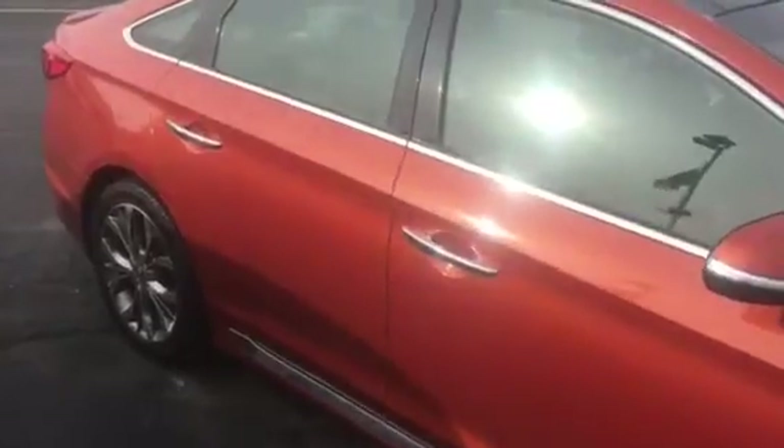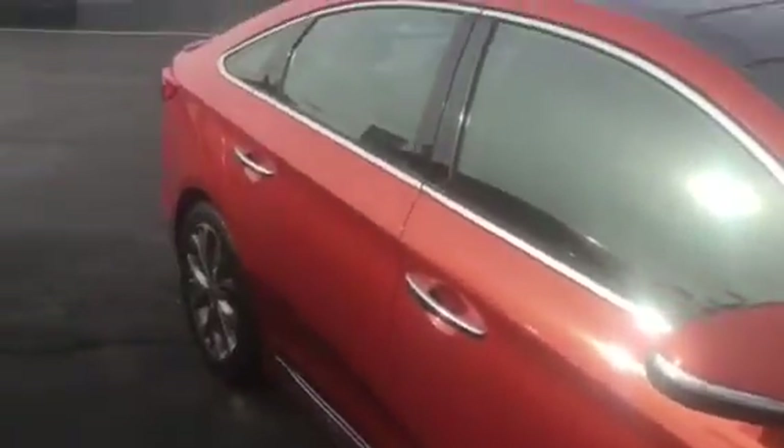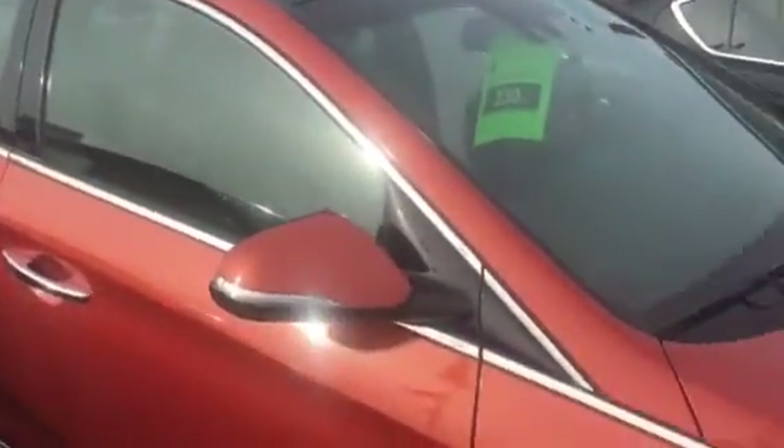Hey, this is Amanda from Frank Boucher Chevrolet in Racine. I want to send you a quick video on this gorgeous 2015 Hyundai Sonata Sport Limited 2.0. The Sonata has been inspected by our certified technicians and it will come with the Carfax.